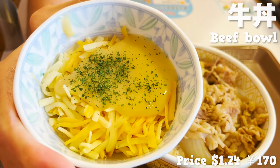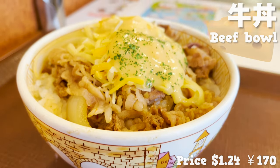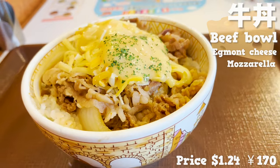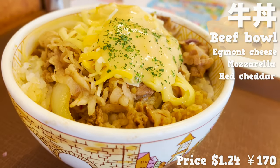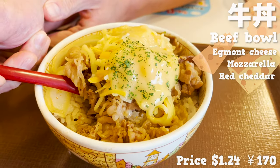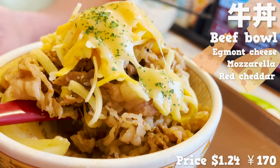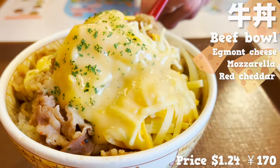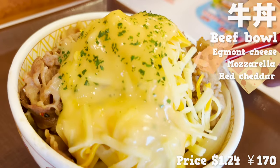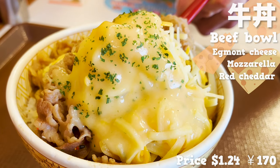The most popular topping is cheese. They use a combination of Emmental cheese, mozzarella, and red cheddar. The cheese melted on a warm beef bowl is irresistible. The rich and creamy taste is so addictive. Then, let's move on to the next dish.